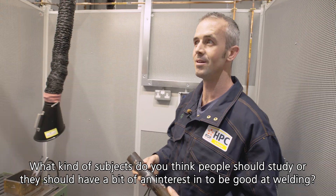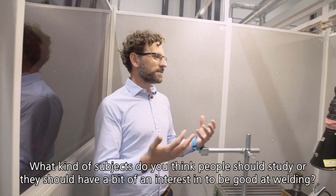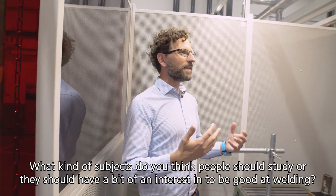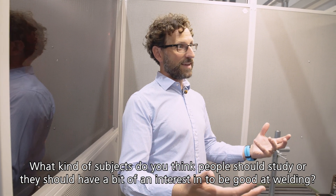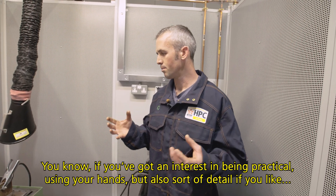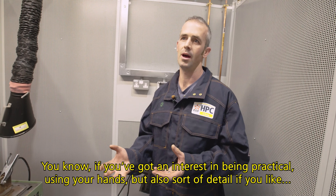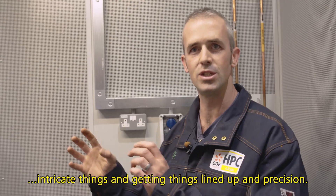What kind of subjects do you think people should study, or have an interest in, to be good at welding? If you've got an interest in being practical, using your hands, but also detail — if you like intricate things and getting things lined up with precision.